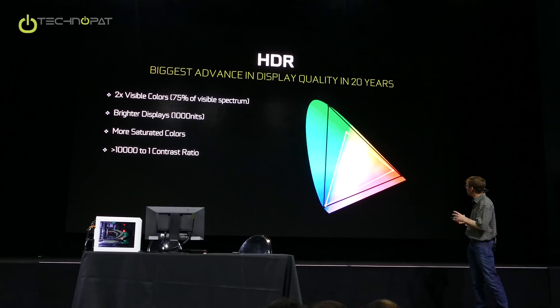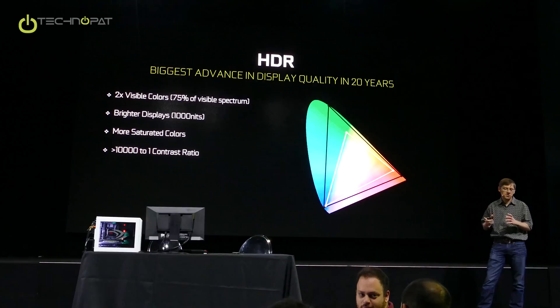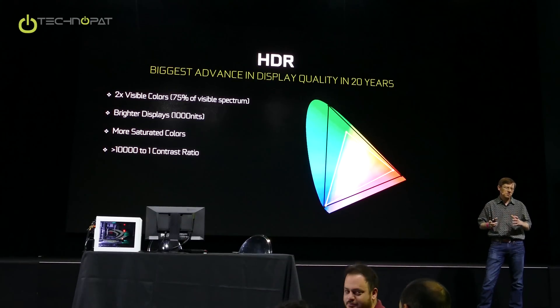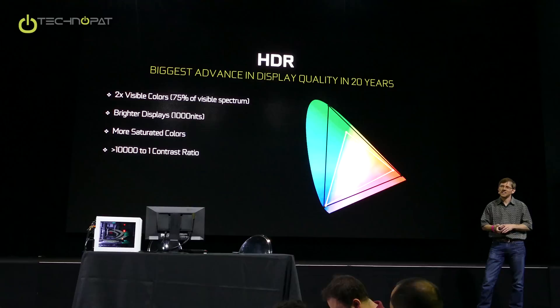The yellow triangle in the middle represents the classical gamut of old color televisions — with CRTs when those were first invented, before any of us were born, right?